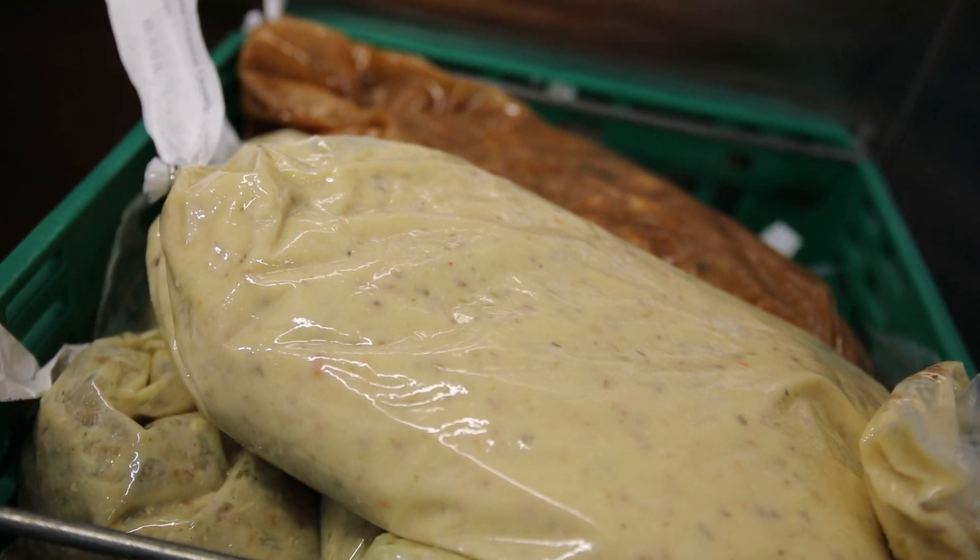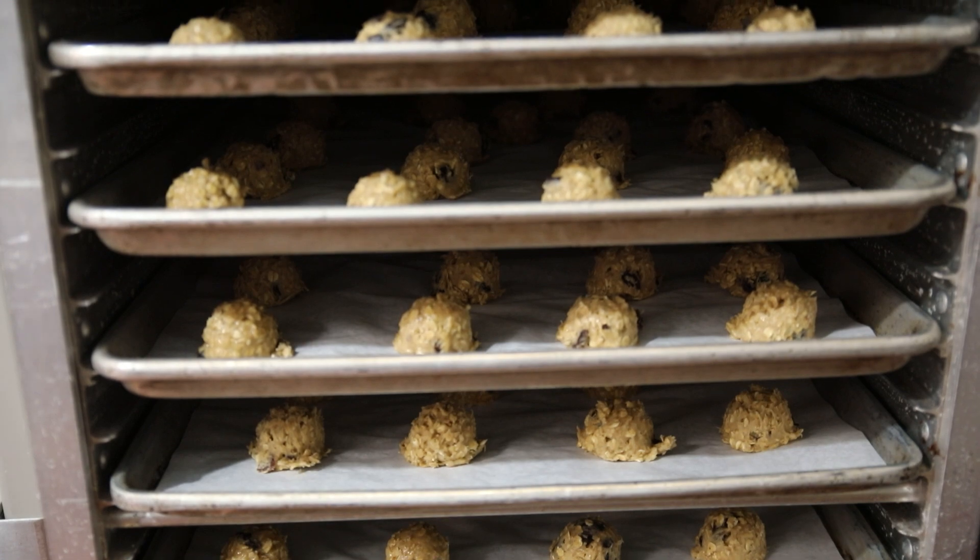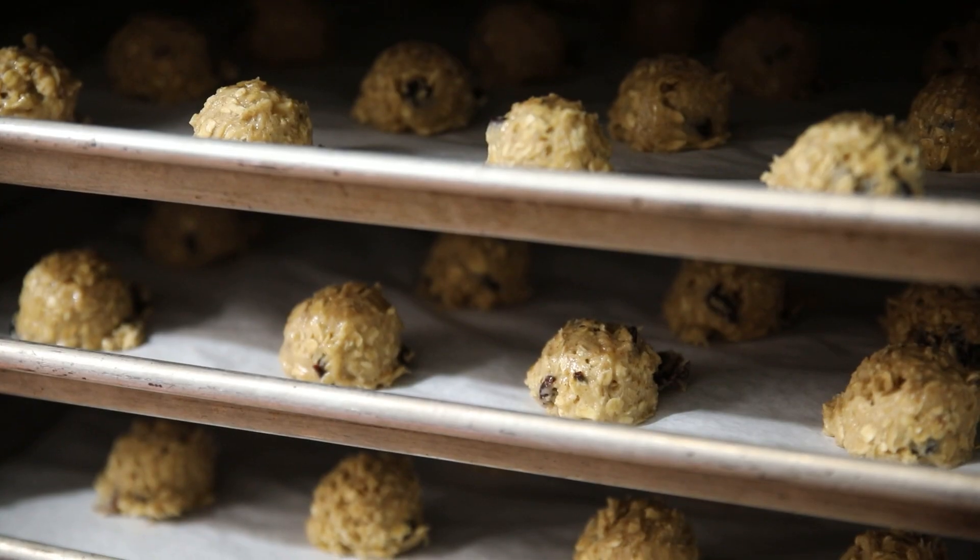There's no way we could do 3,500 meals a day without the equipment. On a daily basis we have 12 employees working, so it's hard to do all that without the advanced equipment and machinery we have. There's just no way we could do it.